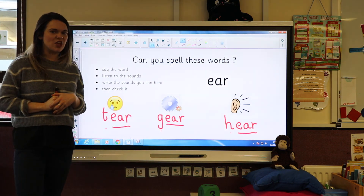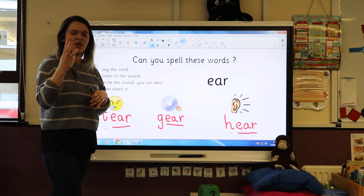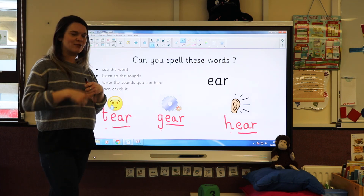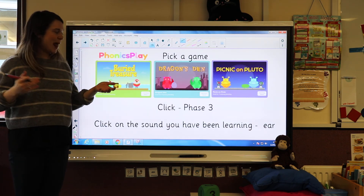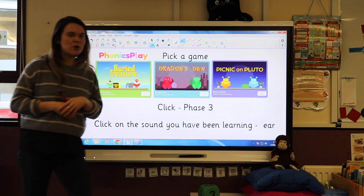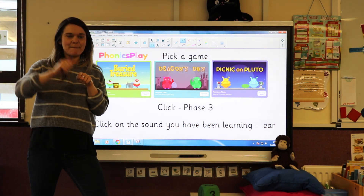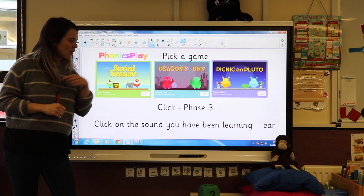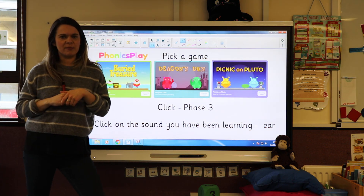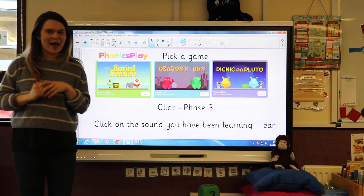Well done! Because this is a tricky sound — remember, it's a trigraph: three letters but one sound. Now if you'd like to practice some more, go to Phonics Play and pick a game. Remember, not all the words are real, so you'll have to sort them into real words and made-up words. Click on Phase Three and click on the sound you've been learning. What sound have we been learning today? 'Ear!' Super — have a good go!